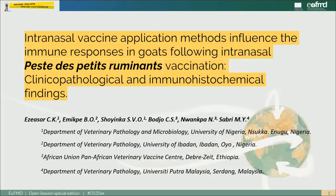Good afternoon ladies and gentlemen. My name is Dr. Chukunoso Kenechukweza, of the Department of Veterinary Pathology and Microbiology, University of Nigeria. I briefly want to talk to you about my research — it's an ongoing research titled: 'Intranasal vaccine application methods influence the immune responses in goats following intranasal Peste des Petits Ruminants vaccination.'